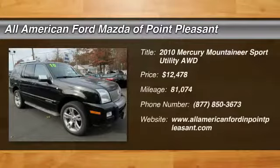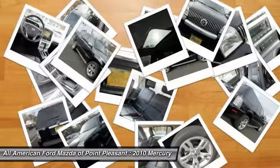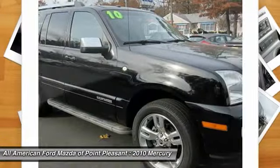We are pleased to show you the 2010 Mountaineer. With room for up to seven and abundant and versatile cargo room, the Mercury Mountaineer is extremely accommodating.